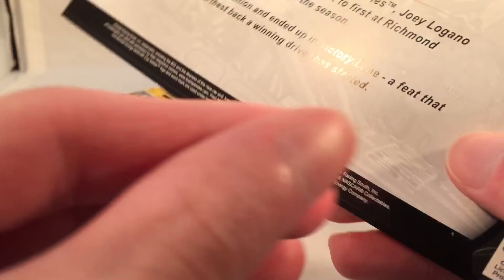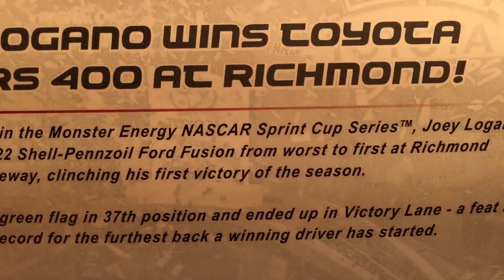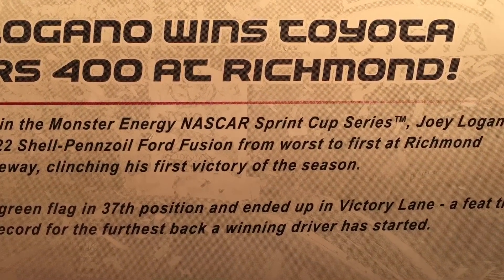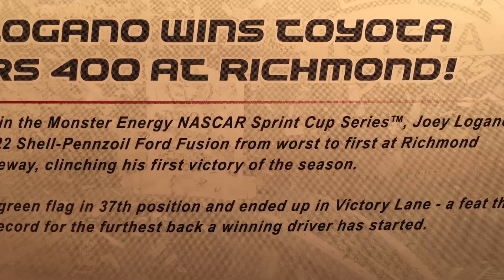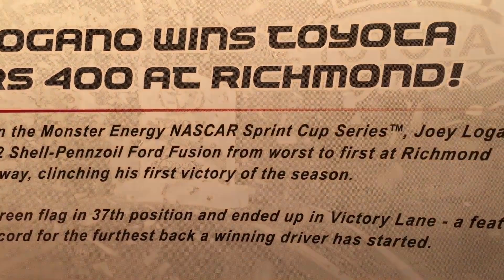If you saw my post on Instagram a few days ago, I pointed this out — the race winner card says 'Monster Energy NASCAR Sprint Cup Series.' Lionel, the king of the fact check. How do you even screw that up? And it's trademarked. Yay.